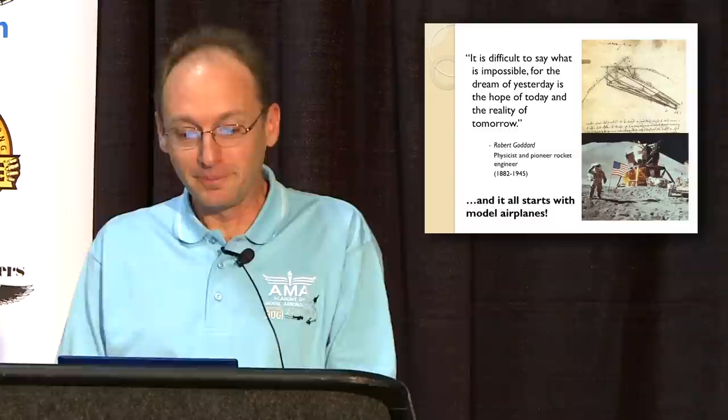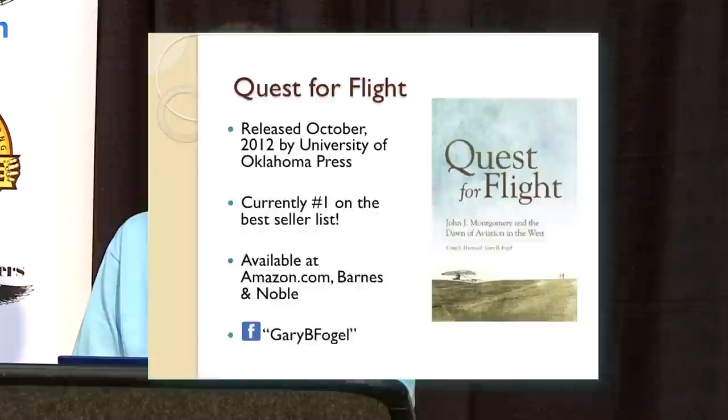Quest for Flight, the book, was released in October and is currently number one on the University of Oklahoma Press bestseller list. It's available through Barnes & Noble and Amazon. I'm on Facebook — you can find me, Gary B. Fogel. I spent a lot of time, as did Craig Harwood, researching at the Library of Congress, the Smithsonian, and Santa Clara, going all around the nation over the last 10 years to understand and put this story together.